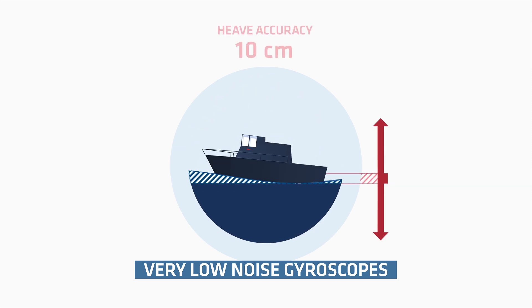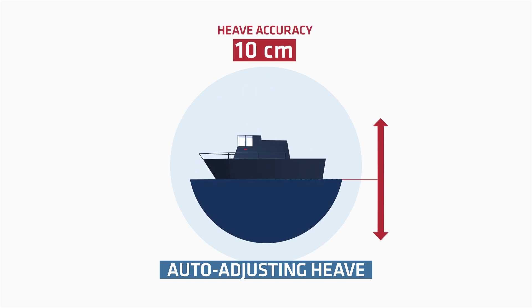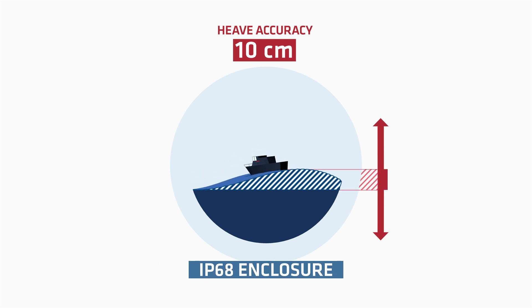It is the only sensor of this size to provide advanced heave data in a robust enclosure, rugged to dust and water.